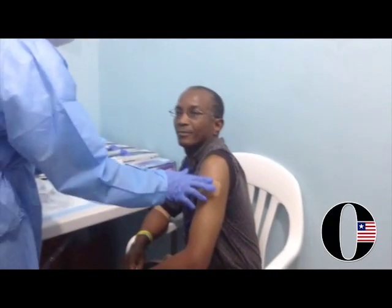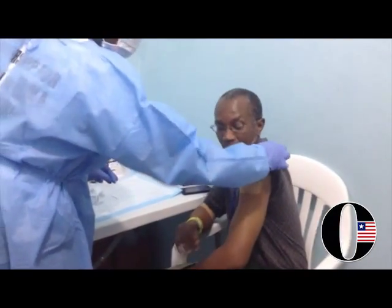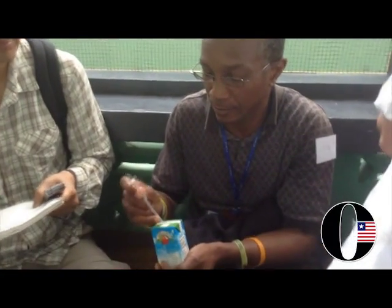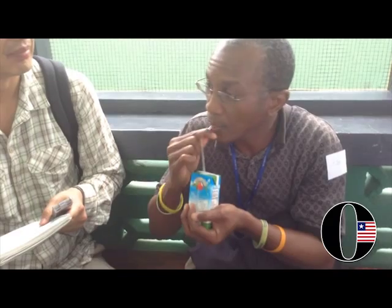Why such a big band-aid? Part of it helps us to identify who's received the vaccine because we have a lot of patients coming in and out, a lot of participants. We're also going to put a sticker which shows how long it's been — for a half an hour to pass from the time that he got the vaccine — because we'll monitor everyone to make sure there are no ill effects.